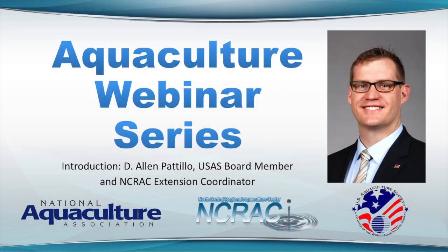Good afternoon everyone and welcome to the first in a series of aquaculture related webinars designed to bring together science and business to expand and strengthen the United States aquaculture industry. These webinars are a joint effort between the National Aquaculture Association, the North Central Regional Aquaculture Center, and the United States Aquaculture Society. Whether you're currently engaged in aquaculture, looking to get into business, an educator helping others understand aquaculture, or just want to become a better educated consumer, we hope that these webinars will enhance your knowledge and move you forward on your journey to success.